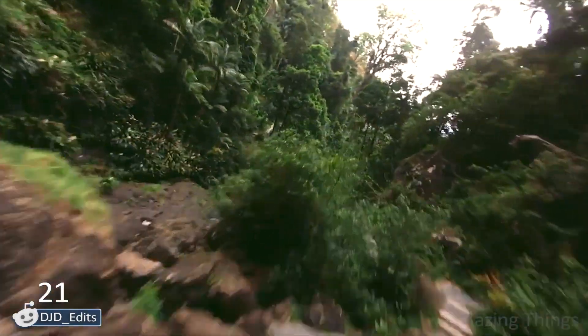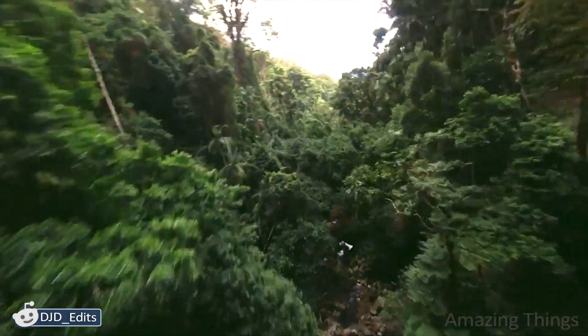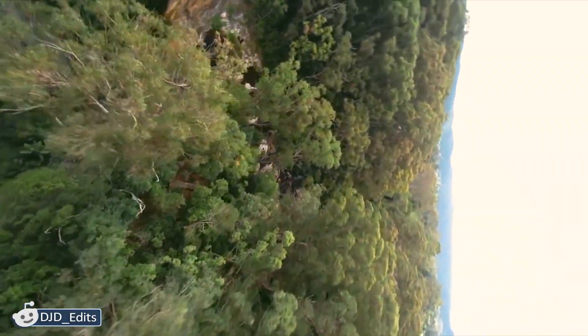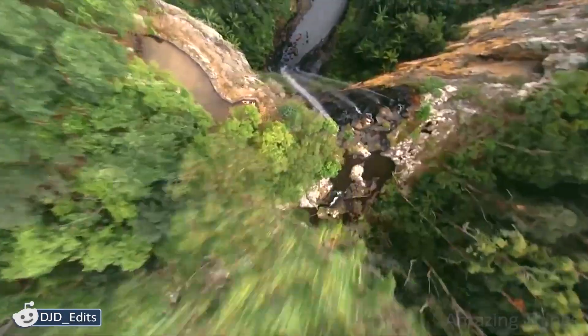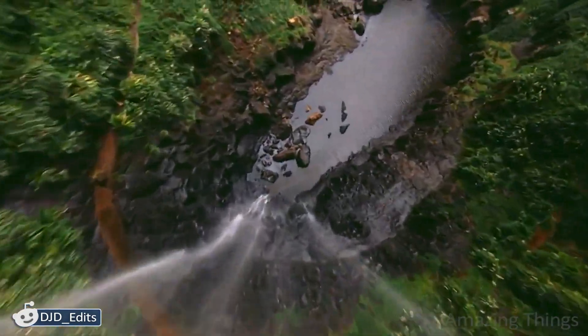This drone dive looks pretty intense. What model is that? If this is really the author's first drive, that's simply amazing! The person in charge of it somehow manages to avoid all those trees. The scenery is so beautiful. So nice that drones give us the opportunity of seeing incredible things in the vicinity.